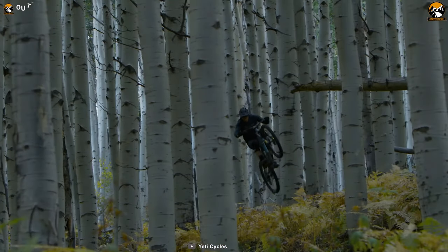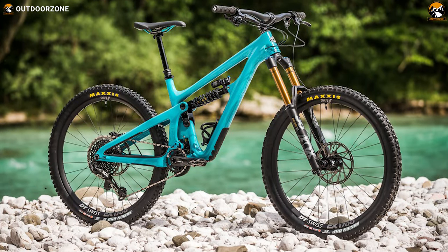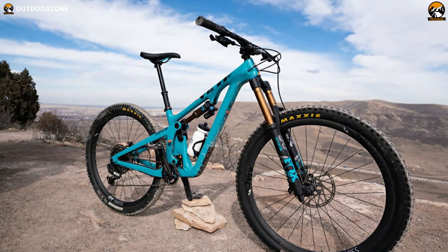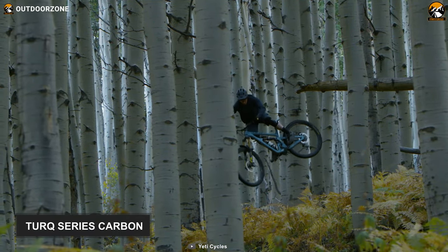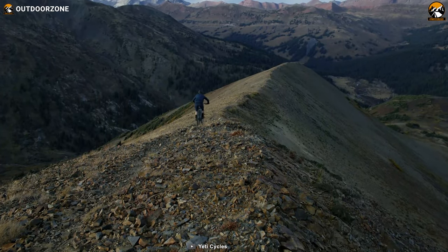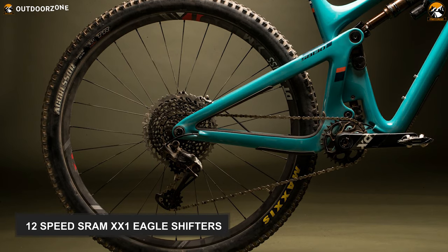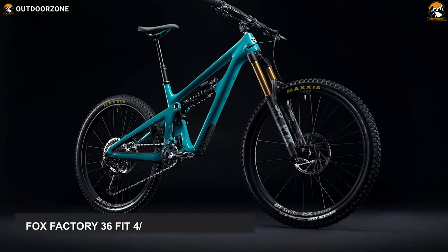Built to punch through the toughest terrain, the Yeti SB 130 T3 Turq is a remarkable trail bike that will deliver a firm climbing position and a playful, optimal uphill journey. It is made from Turq Series carbon, which utilizes only the highest quality carbon fiber available, to guarantee optimal weight, rigidity, and durability. With the new 12-speed SRAM XX1 Eagle shifters, the riding on this will be too good to be true.